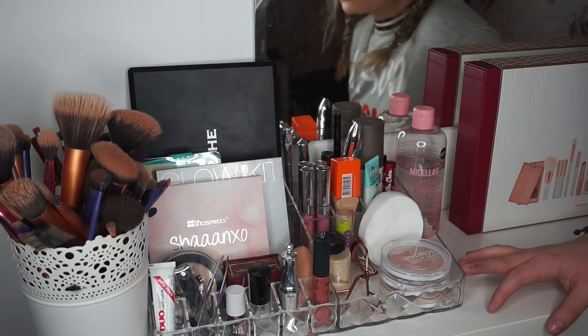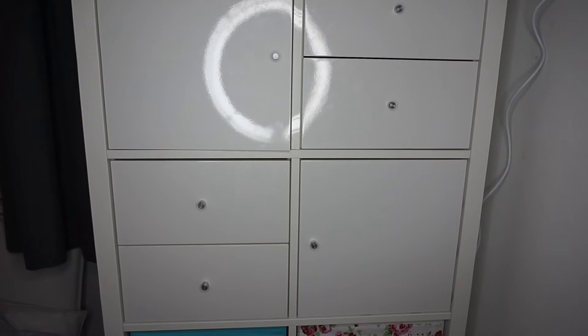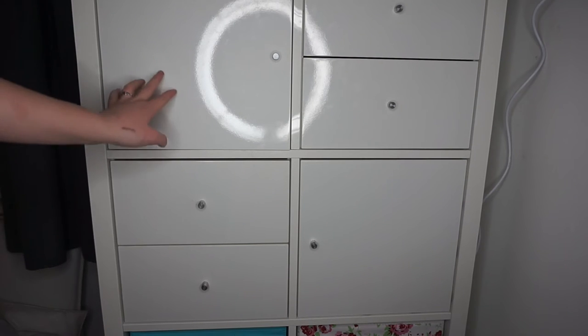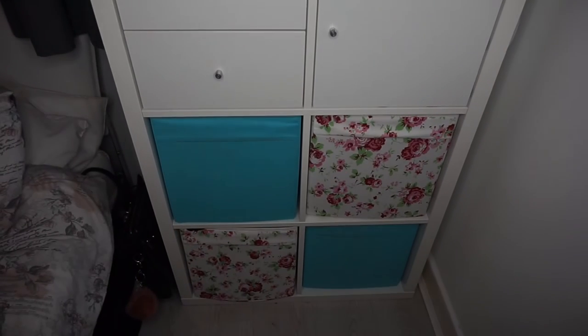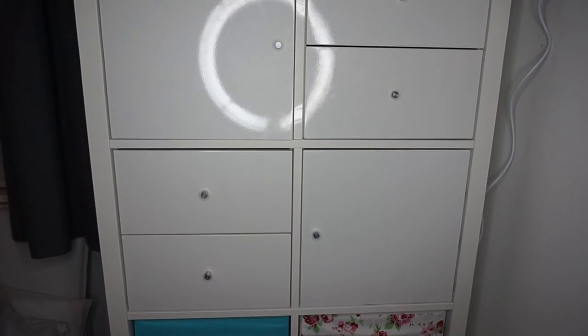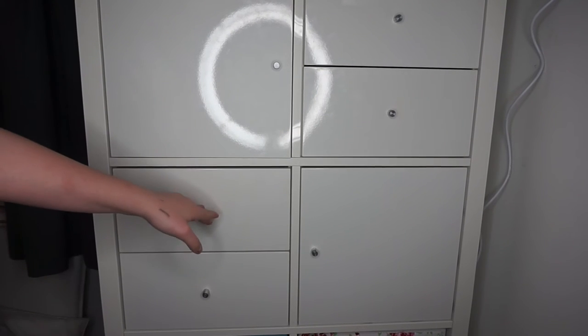So that is all the stuff over here — just the stuff I use most days. I apologize that you can see my light in the reflection. This is basically where I keep all the rest of my makeup. These are from Ikea — you get this big unit and then you buy all these separate drawer inserts. Down on the bottom is where I keep all my clothes, but all my makeup and hair products are in these drawers.